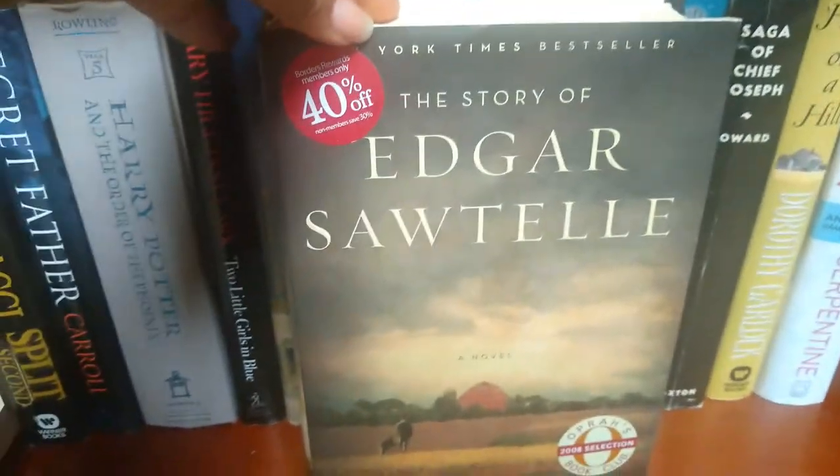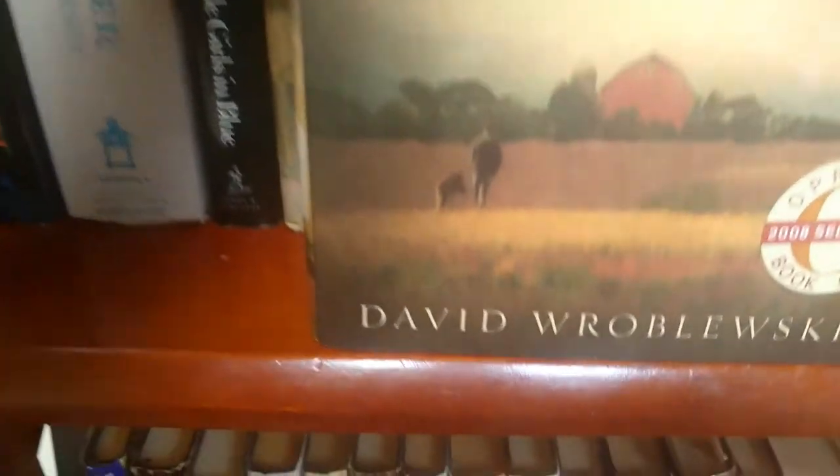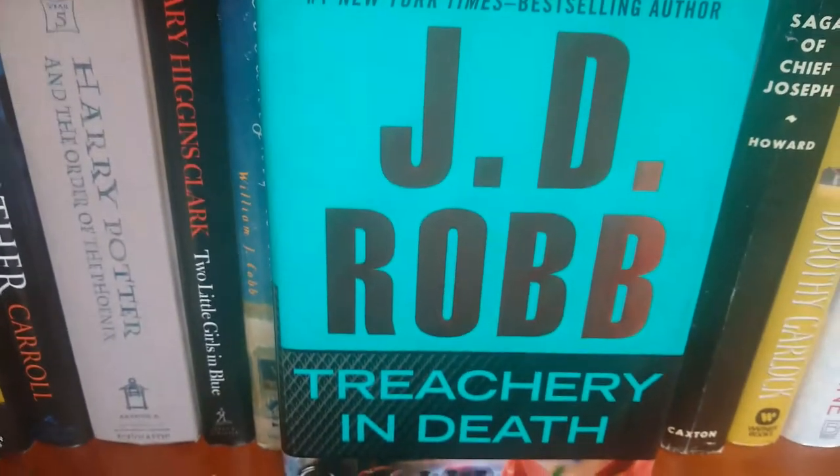'The Story of Edgar Sawtelle' by David — and just so you know, I butcher names, I'm just telling you that upfront. Also 'Judgement in Death' by JD Robb.